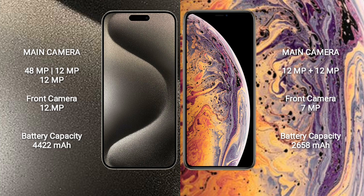iPhone 15 Pro Max has a 4422mAh battery with 33W fast charging support. iPhone XS has a 2658mAh battery with 15W fast charging support.